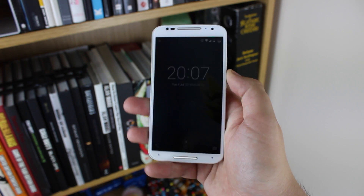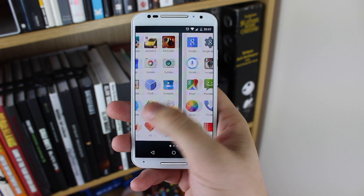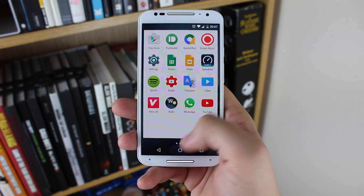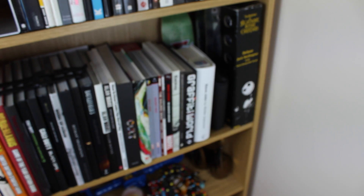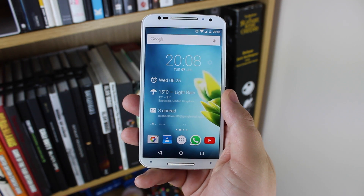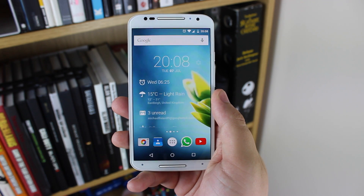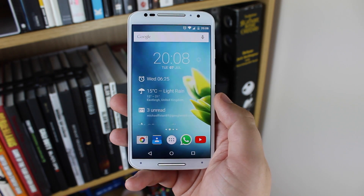Hey guys, Michael from Copper vs Glass, and today we're going to be taking a quick look at what's on my Android device for July 2015. I'm first going to go through what I've actually got on each of my homepages. Now, I normally keep my Android device quite minimal, however lately I have been using quite a lot of widgets and also having multiple pages.